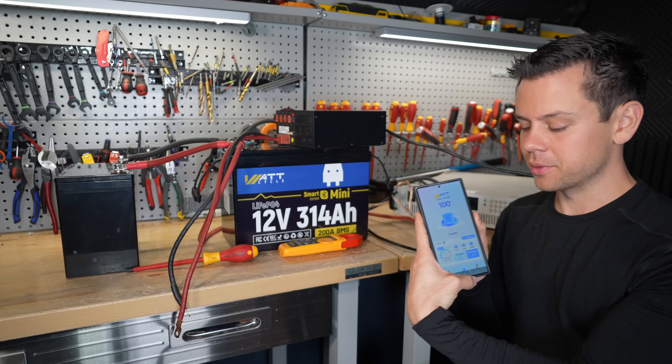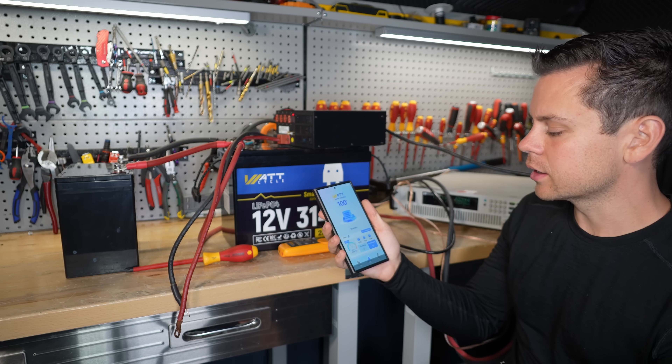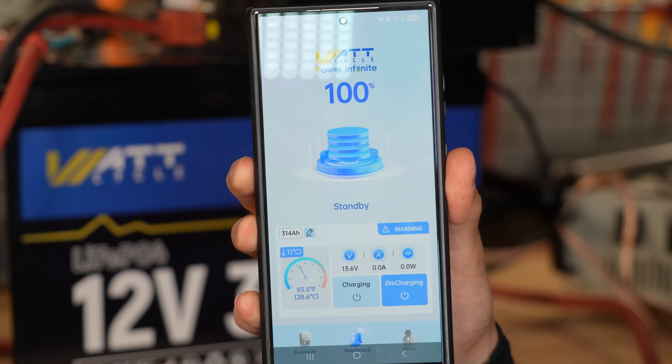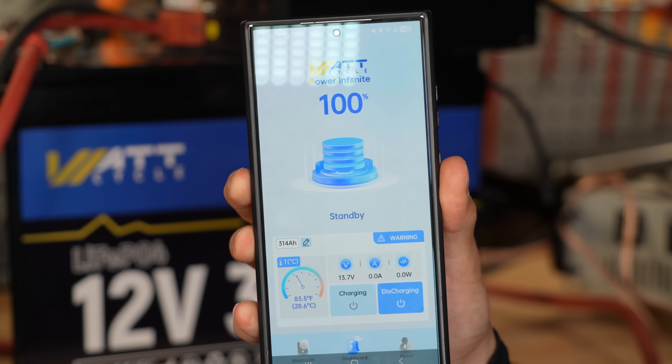It's now fully charged at 100%. Let's add a load — and zero amps. Look at that. This is the issue right here. Right now the small battery is powering 100% of the load and the large smart battery is disconnected.